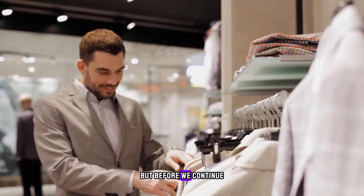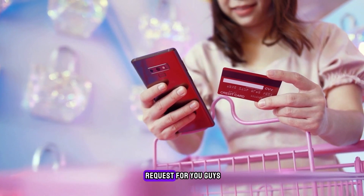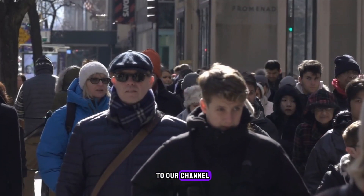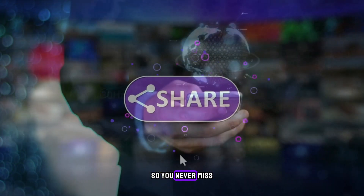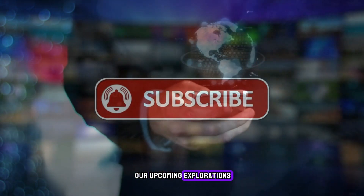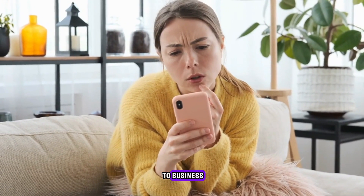But before we continue, I have a special request for you guys. If you are new to our channel, please make sure to hit that like button and subscribe to the channel so you never miss our upcoming explorations. Now let's get back to business.